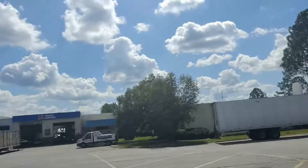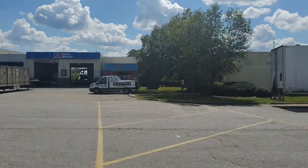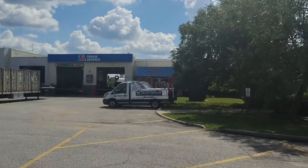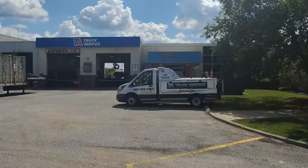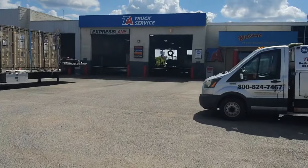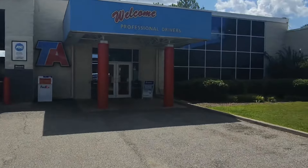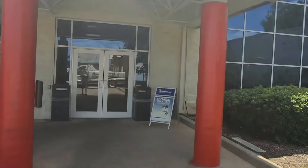Alright y'all, so we're here at the TA. First thing I see — TA's got a Quick Trip, Popeyes, and Taco Bell. I'm gonna just get some Popeyes honestly. I was gonna get my truck washed at Blue Beacon but that line is all the way to the road — I'm not about to sit and wait for that. So we're just gonna get some Popeyes and keep it moving. I was gonna go to the gym today but I'll go tomorrow, Friday, and Saturday — I normally try to aim for at least three days a week, so I'll get four days.